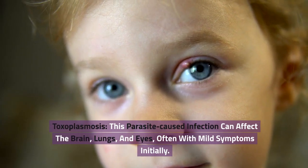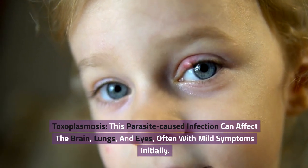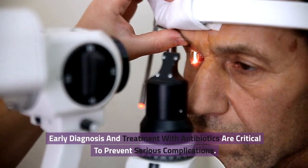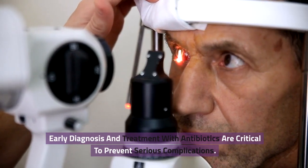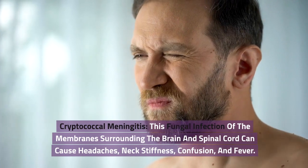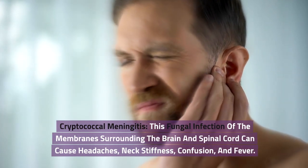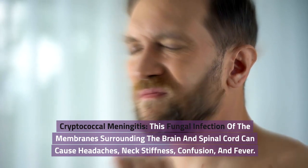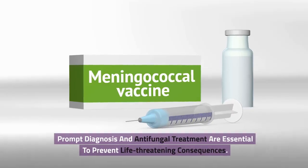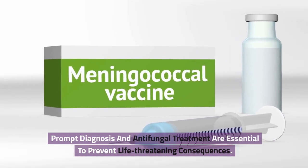Toxoplasmosis. This parasite-caused infection can affect the brain, lungs, and eyes, often with mild symptoms initially. Early diagnosis and treatment with antibiotics are critical to prevent serious complications. Cryptococcal meningitis — this fungal infection of the membranes surrounding the brain and spinal cord can cause headaches, neck stiffness, confusion, and fever. Prompt diagnosis and antifungal treatment are essential to prevent life-threatening consequences.